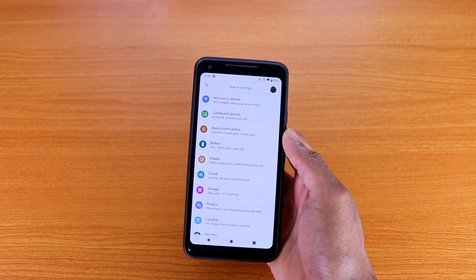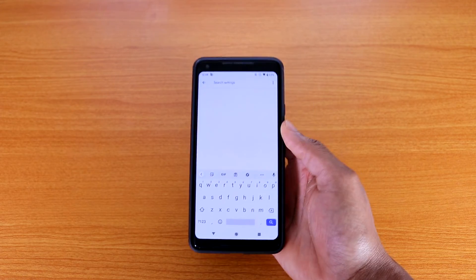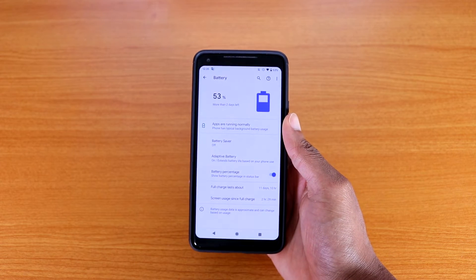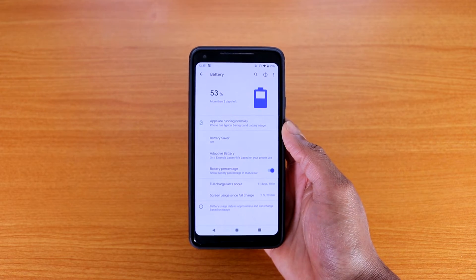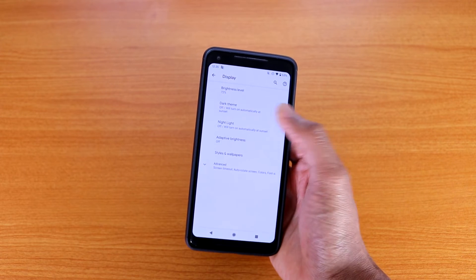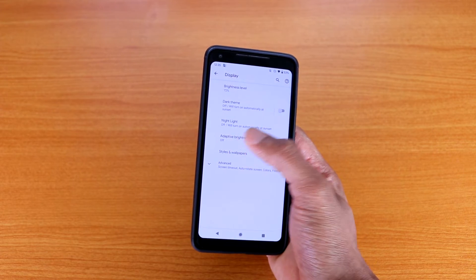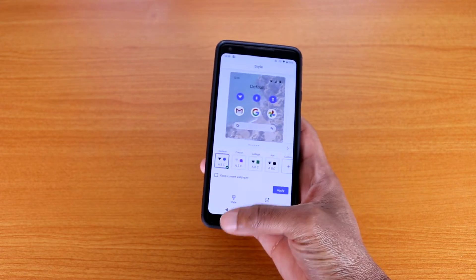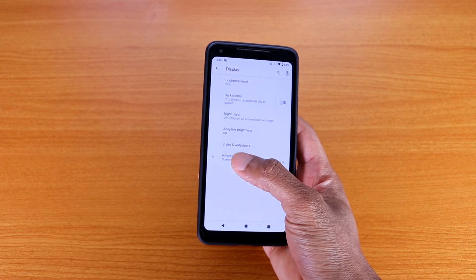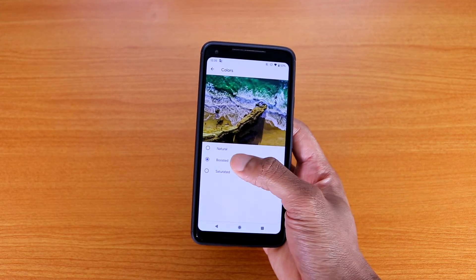In Settings, you've got Network and Internet at the very top and a search button where you can search for anything. If you go to Battery, this is what the battery graph looks like on Android 11 on the Pixel 2 XL. On the Display settings, you've got brightness level, dark mode — which has been available since Android 10 — adaptive brightness, styling and wallpapers. Under Advanced, you still have color options: Natural, Boosted, and Saturated.